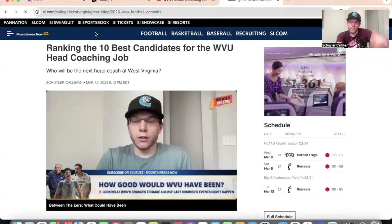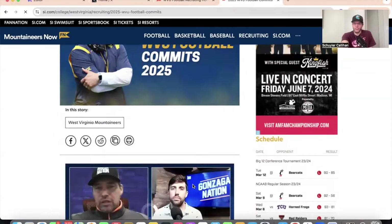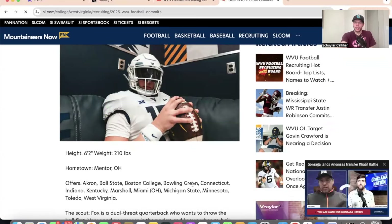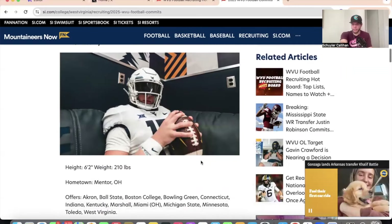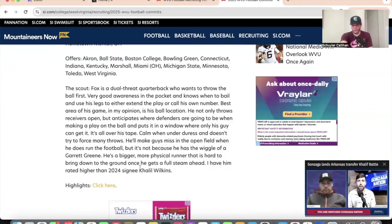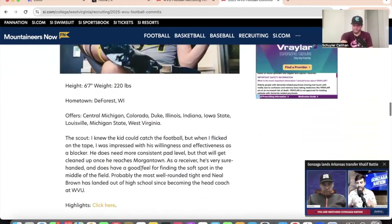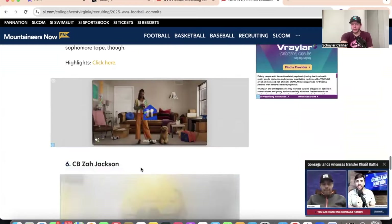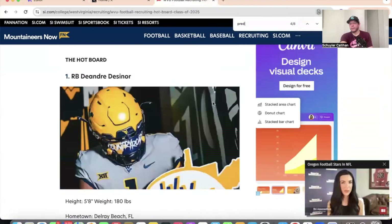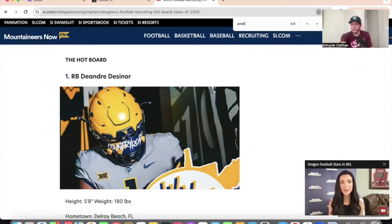At the end of this episode, here is the Class of 2025 commits page — very similar to the hotboard but these are guys who have made their verbal commitment to West Virginia. You'll get a breakdown of their height, weight, hometown, other schools they considered, a scouting report, and highlights for every single one of these players. We're also going to add player grades later in the summer — whether it's A through F, a Madden-style zero to 99 rating, or our own star system, we'll figure it out.